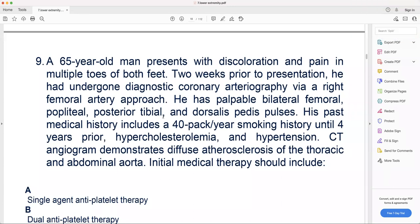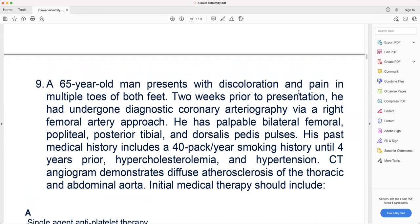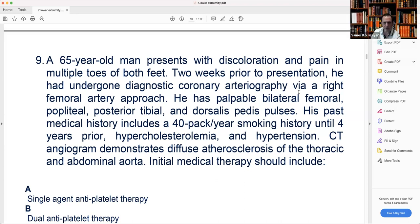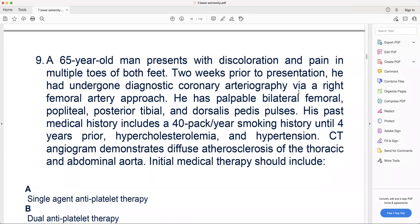Number nine. A 65-year-old man presented with discoloration and pain in multiple toes of both feet. Two weeks prior to presentation, he underwent diagnostic coronary angiography via right femoral artery approach. He has palpable bilateral femoral, popliteal, posterior tibial, and dorsalis pedis pulses. Past medical history includes 40 pack-year smoking history until four years ago, hypercholesterolemia, and hypertension. CT angiogram demonstrated diffuse atherosclerosis of thoracic and abdominal aorta. Initial medical therapy should include...